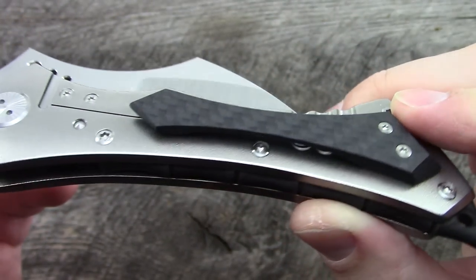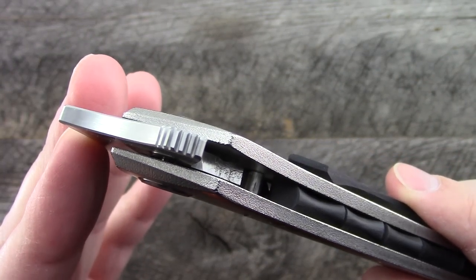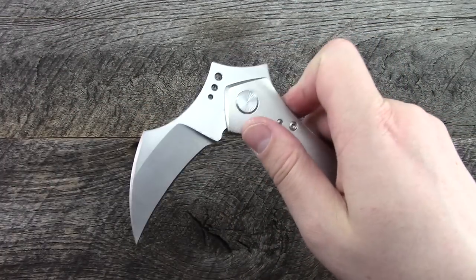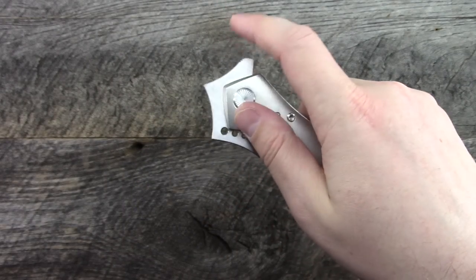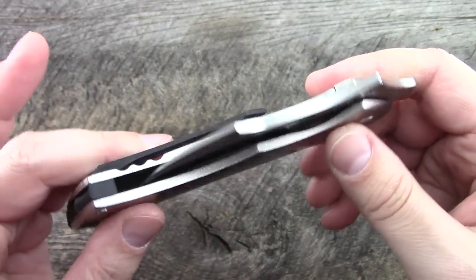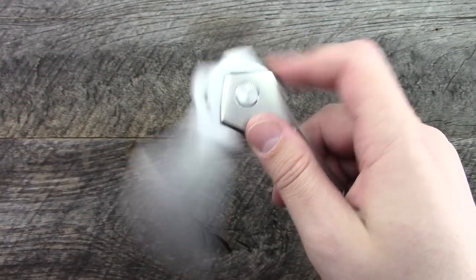Lock bar cutout. Flipper tab. And look at the travel on this thing — it is ridiculous. This is one where you want to be careful when you're closing it. You don't really want your hand in the way when this thing folds down. But anyways, it's cool to see stuff like this and not necessarily have to buy it to enjoy it.